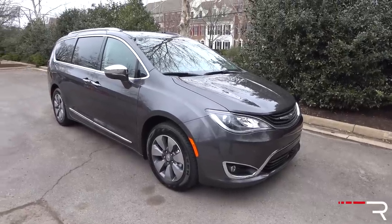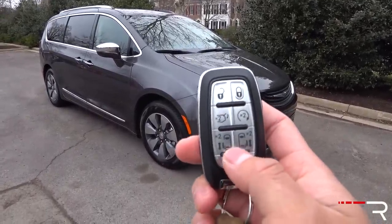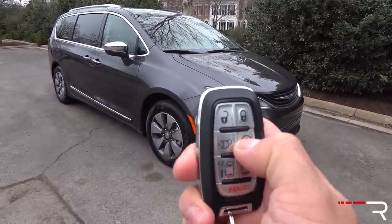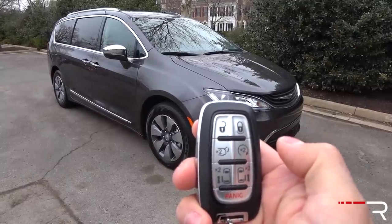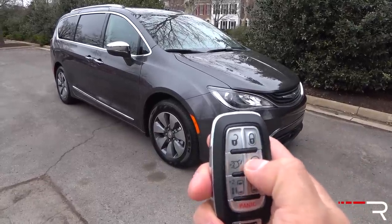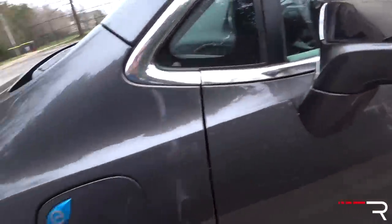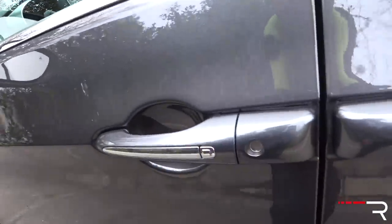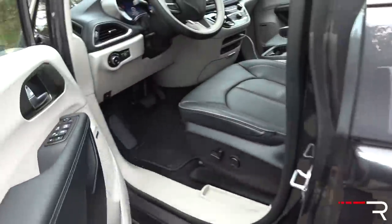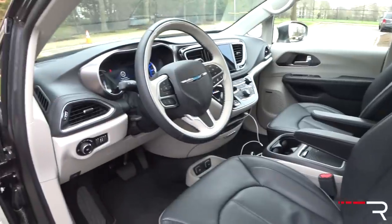Like all newer Chrysler products, the Pacifica comes with the company's new key fob. It's absolutely massive, though kind of necessary since it gives you the ability to open all the doors, the liftgate, and activate the remote start. Just double-tap this button here and it will beep; because this is the hybrid, there's no starter hiccup noise — it just turns itself on. When you approach the Pacifica, there's the charge door for the electric motor. To lock the door there's a button on the handle; to unlock, there's a sensor on the back of the handle.